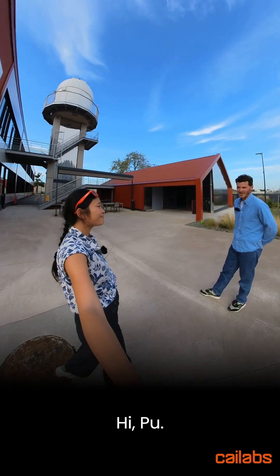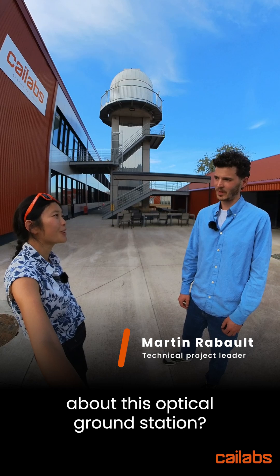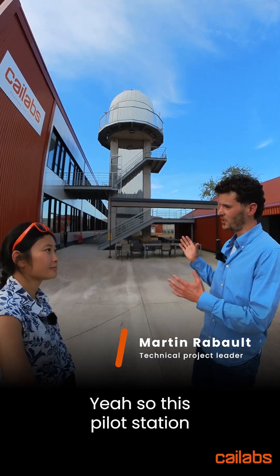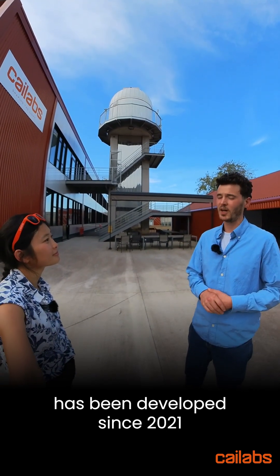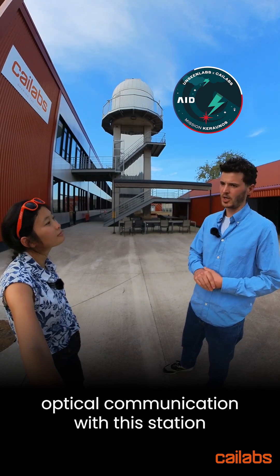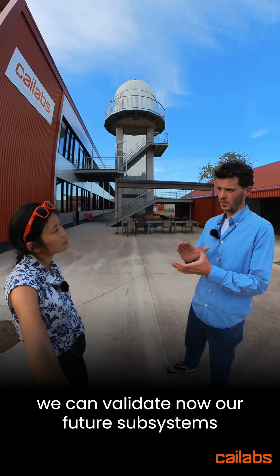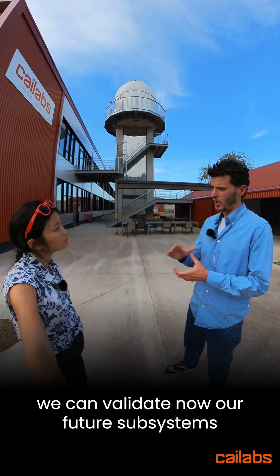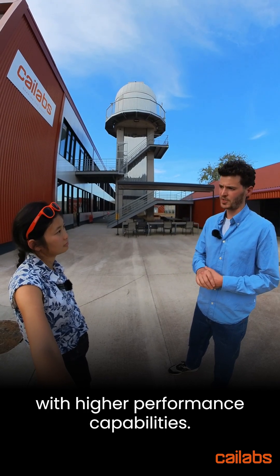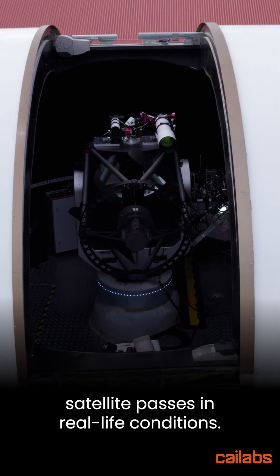Hello Martin. Let's start at the beginning. Can you tell me a bit more about this optical ground station? So this pilot station has been developed since 2021 as part of the Kernos project, and in 2024 we achieved our very first optical communication with this station. Thanks to it, we can now validate our future subsystems with higher performance capabilities, and carry out satellite passes in real-life conditions.